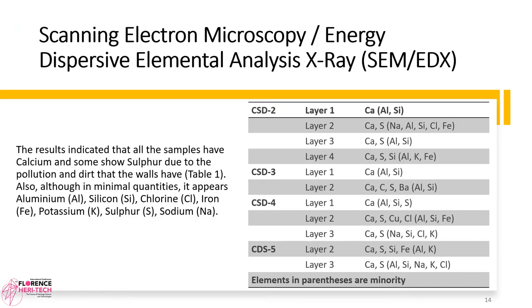Scanning Electron Microscopy / Energy Dispersive Elemental Analysis X-ray (SEM-EDX). The results indicated that all samples have calcium, and some show sulfur due to pollution and dirt on the walls. Also, although in minimal quantities, the following elements appear: aluminum, silicon, chlorine, iron, potassium, sulfur, and sodium. See Table 1.